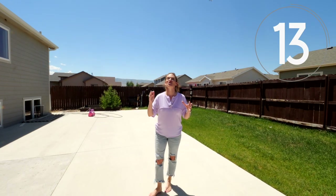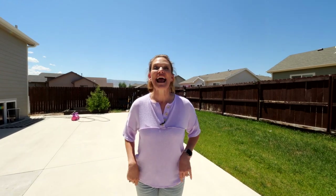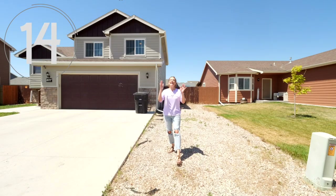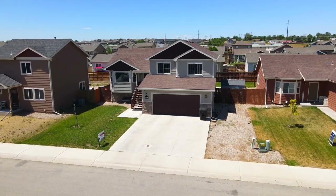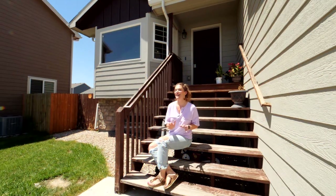Number thirteen is the yard. Not only is it fenced, but there's also lots of grass and a sprinkler system. Number fourteen: there is a lot of RV parking in this neighborhood. You can park your RV on the side of your house, and there's room for a boat as well.